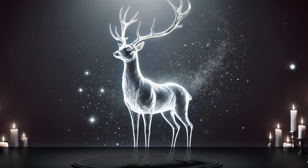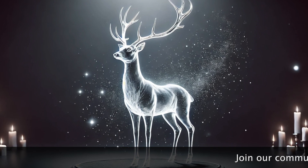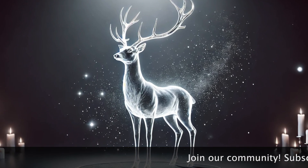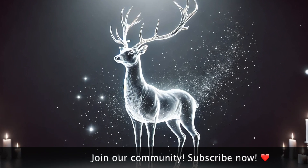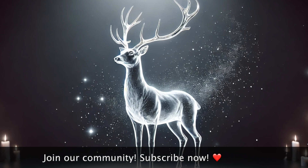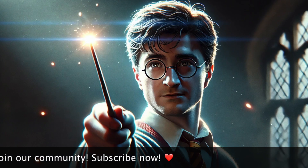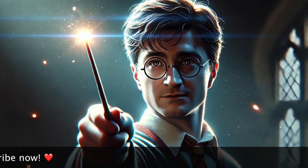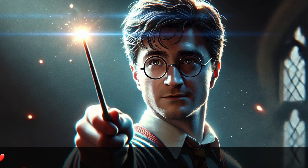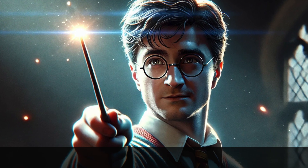Harry Potter's stag Patronus is both a reflection of his father James and a symbol of Harry's own bravery, strength, and leadership. The stag represents protection, and Harry often conjures it in moments of intense need to defend others, particularly during his encounters with Dementors. The stag symbolizes the strong, guiding force of Harry's love and courage.